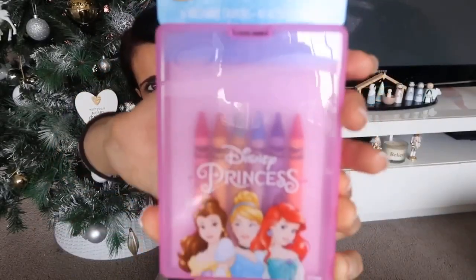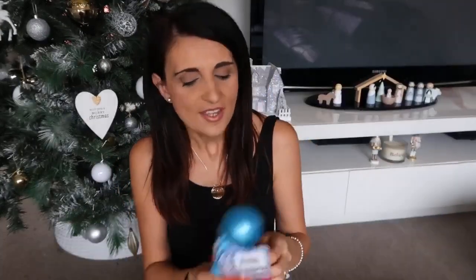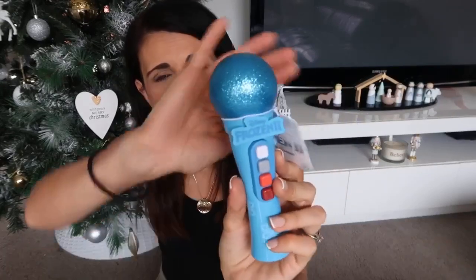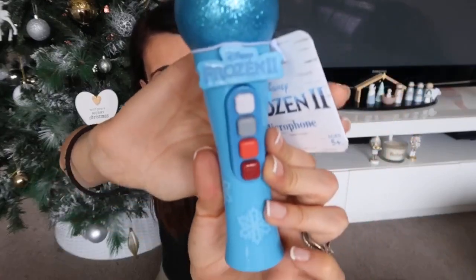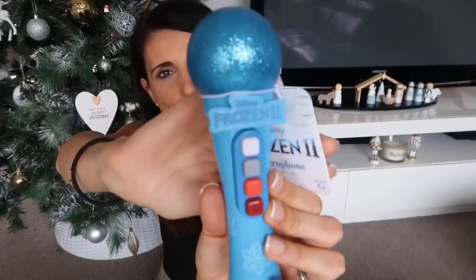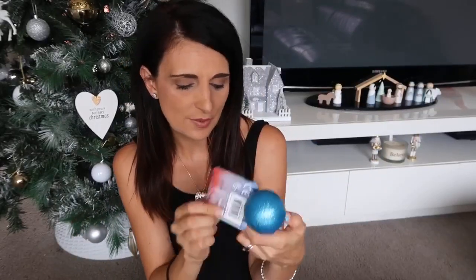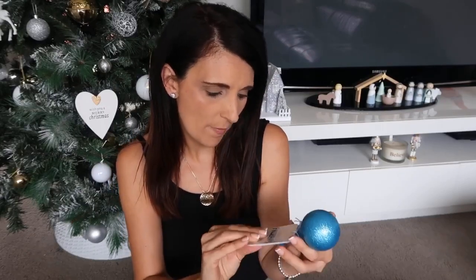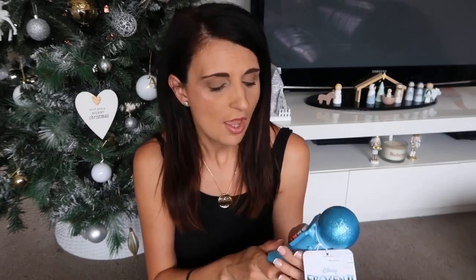I also picked her up a travel activity set — hers is a princess theme with crayons and activity sheets. Instead of getting vehicles like her brother, she'll be getting this Frozen 2 microphone. She actually saw this in store and wanted to buy it straight away, but I thought it would be a great stocking stuffer. It plays all the new songs from Frozen 2 and has Elsa's voice talking to you — really cool. I'm sure she'll go crazy when she sees it.